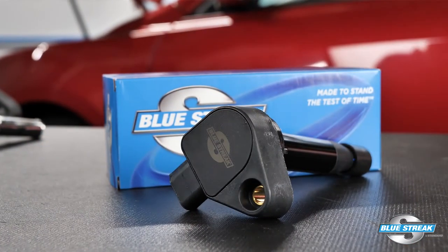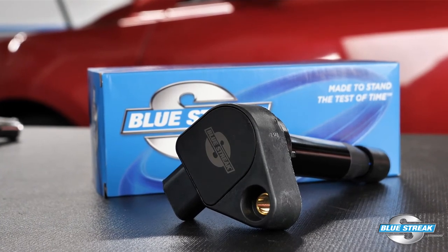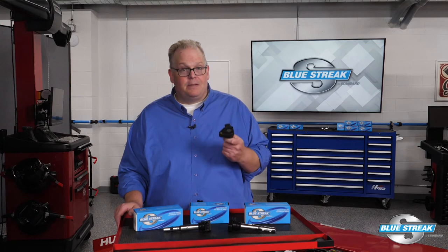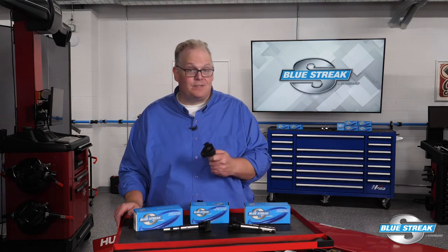Remember, when replacing an ignition coil, always use a high quality coil such as this Blue Streak UF 242 for late model Honda and Acura vehicles. Blue Streak import coils are reliable because they are a product of superior design, manufacturing, and extensive testing.